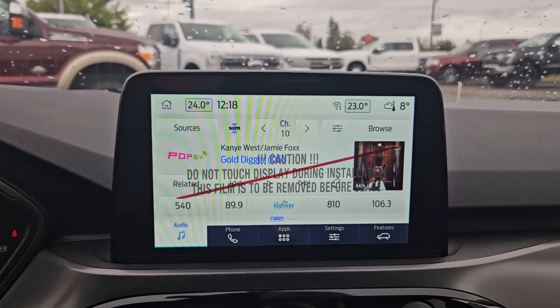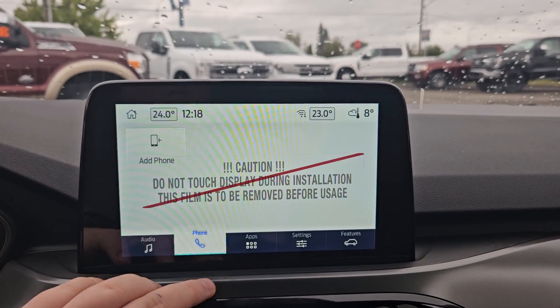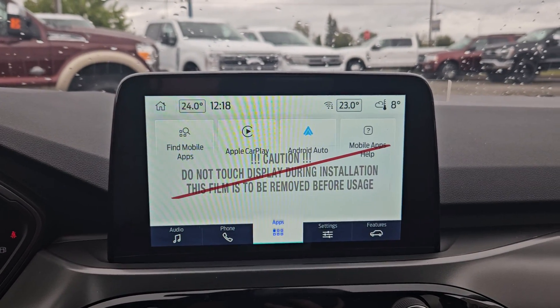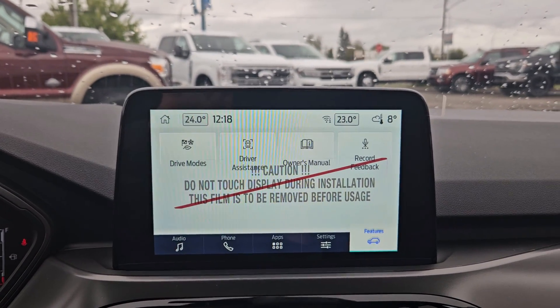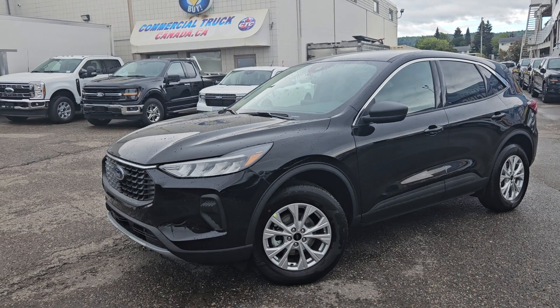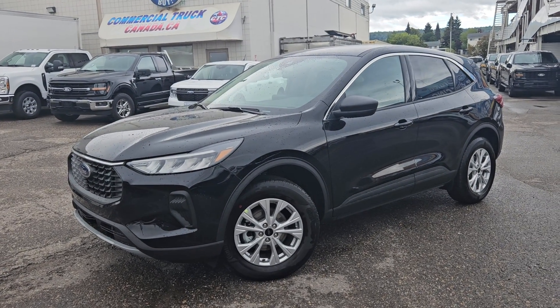We do have Sirius XM capabilities, phone, any apps you may have downloaded, Apple CarPlay and Android Auto compatible, settings, and your vehicle features. If interested, the stock number for this vehicle is UB28562 and you can head on down to PG Ford or give us a call.